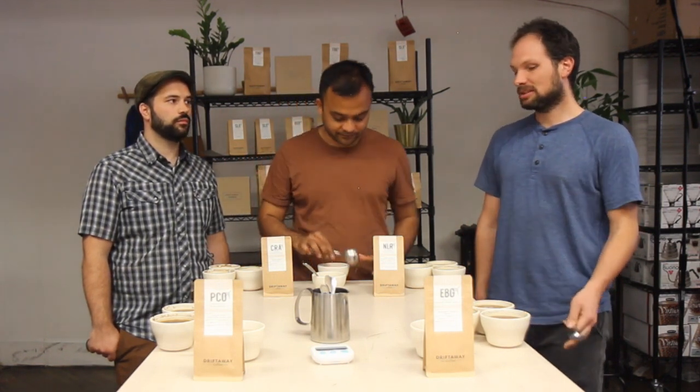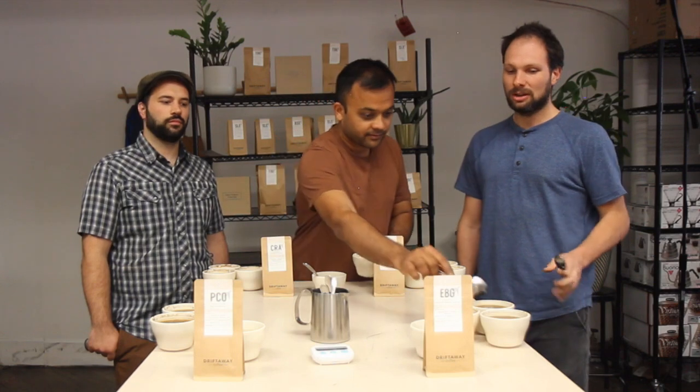This is the first coffee we have from a whole slate of coffees that are arriving in the US this month and next month from places in Africa like Kenya, Ethiopia. We're also getting stuff from Central America.